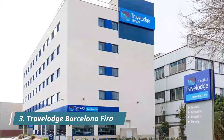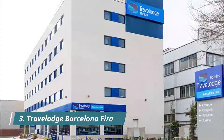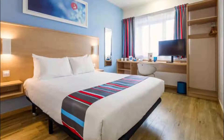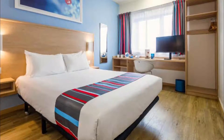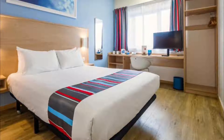Travelodge Barcelona FIRA is the perfect option for clients looking for a business trip hotel, and a great choice for those looking for leisure. Very helpful staff. Near metro. The location is very good because you can arrive very easily from the airport with only one metro, without switching to another transportation.